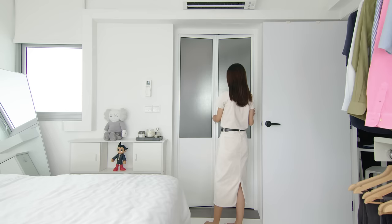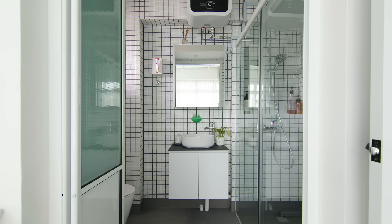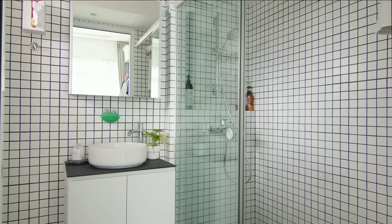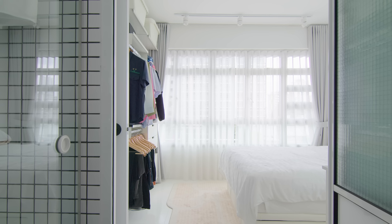We used a bifold door for the bathroom to create a more usable space in the small room. Frosted wire glass was used to provide privacy and it speaks the same language with the gritted mosaic tiles. Floor-to-ceiling white mosaic tiles were used to enlarge the bathroom visually. A half-height wall along the back of the shower was designed to place shampoo bottles without breaking the design language.